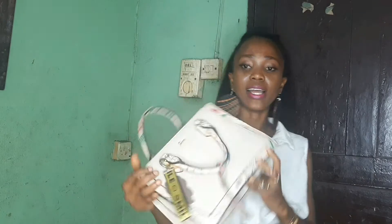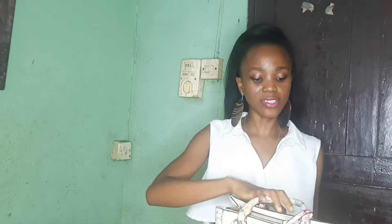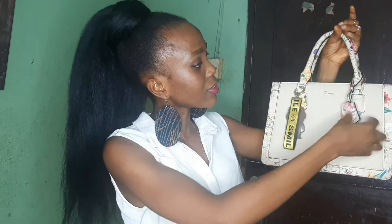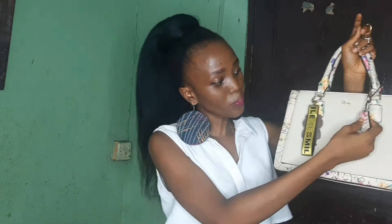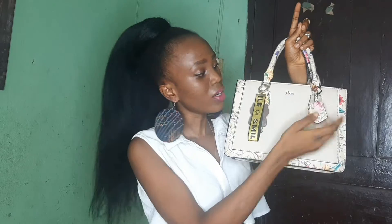The second accessory I got is this very stylish bag — you won't know it's thrifted, it looks almost new. It's really nice because it has some florals on it, and you can pick any color from the pattern to style your outfit. You can use it for a casual day, for work, for a date night, or even for travel and the airport.